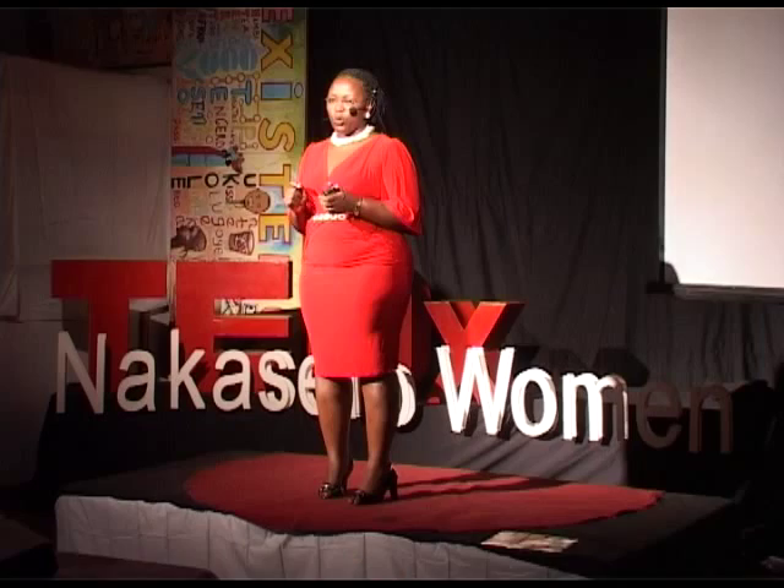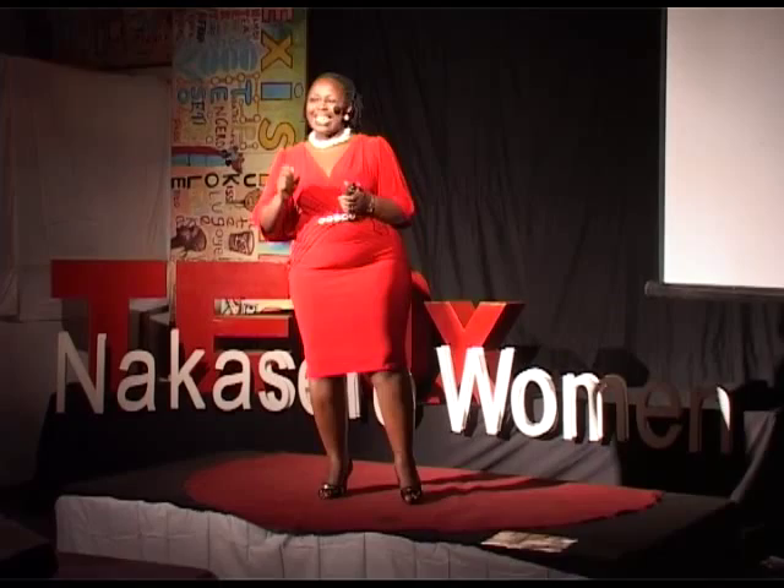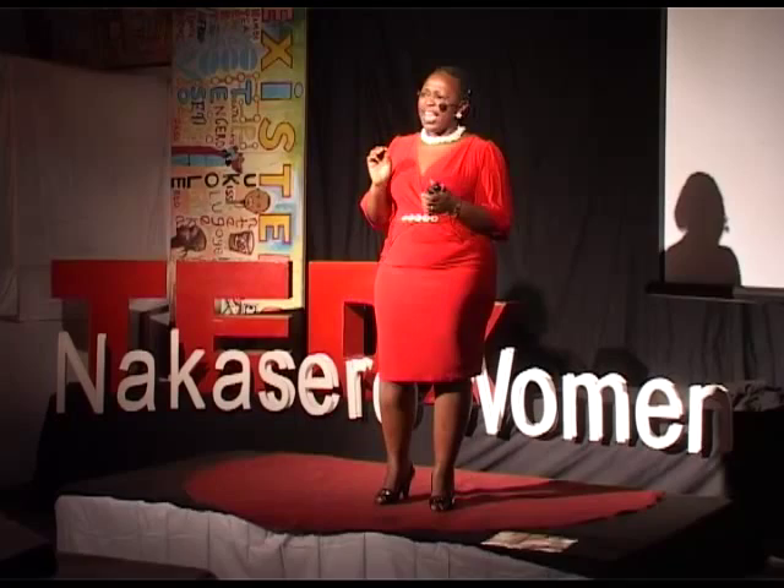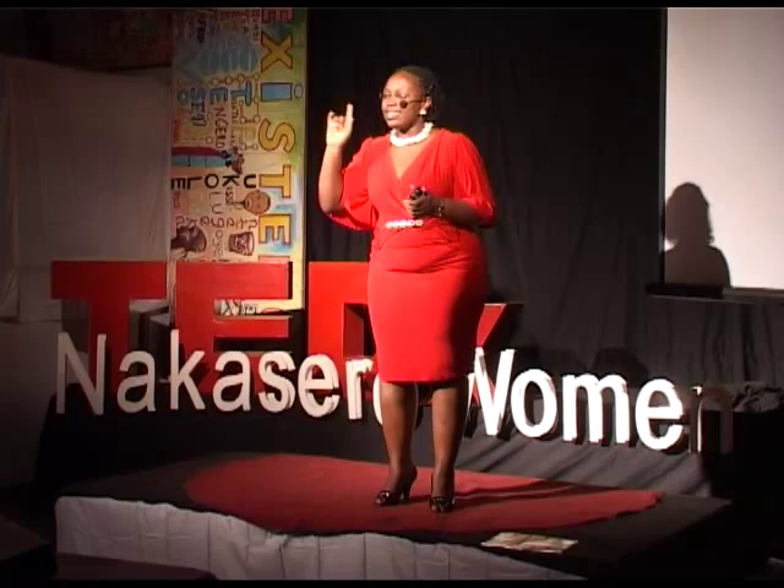It is the commonest learning disability — and when I say commonest, I mean that word. Research has it that out of every five people, one is dyslexic. Wherever you're seated, you just count one, two, three, four, five — one of those people is dyslexic. That is how serious this condition is. We are living with it, we are moving around with it, and we are doing less to help these children.